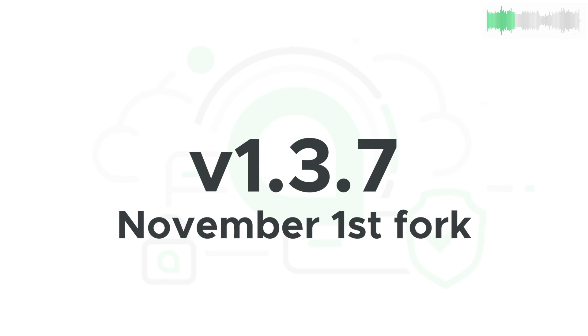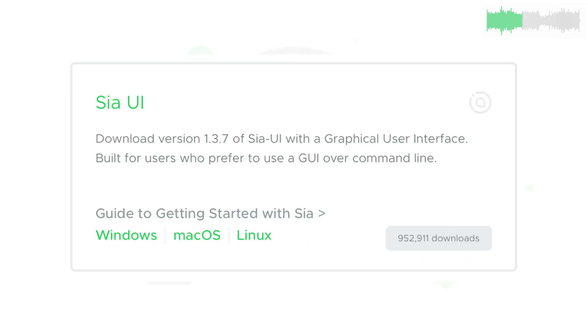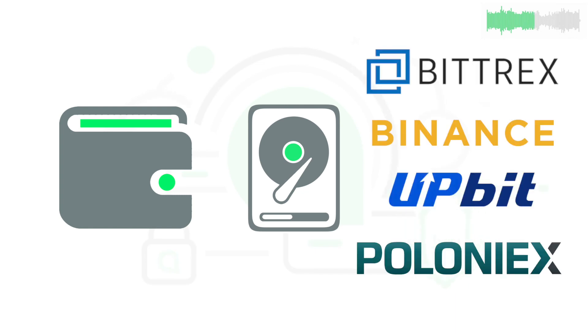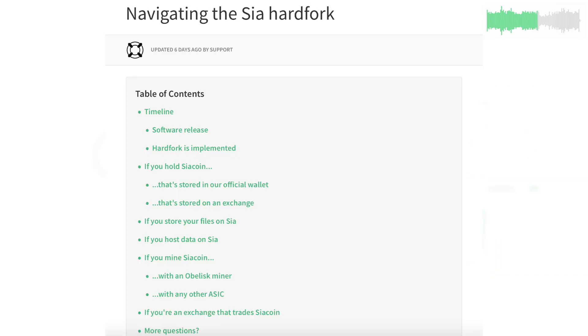The SCIA codebase was hard forked on November 1st. In order to continue on with the main developer supporter chain, update to 1.3.7 if you haven't already. This is especially important for those who want to send or receive SCIA coin, rent or host storage, or trade on exchanges — so, everyone, in other words. You can download 1.3.7 from our official site, and if you need to get caught up on the fork happenings, check out our support guide.